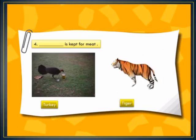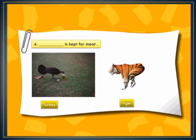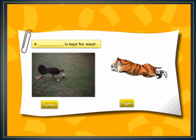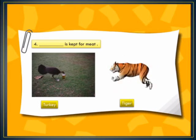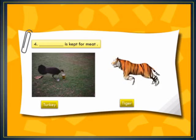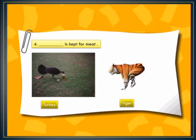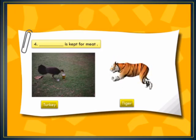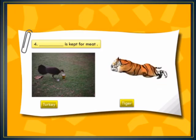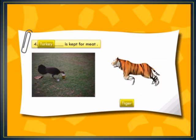In blank number 4: dash is kept for meat. We get meat from animals like goat, fish, and chicken. The options here are turkey or tiger. We cannot keep a tiger for meat. So the correct option is turkey — turkey is kept for meat.